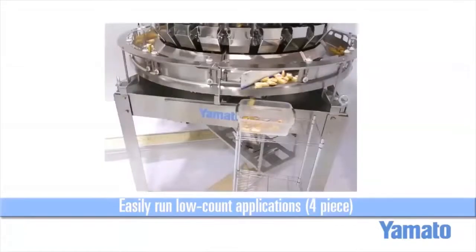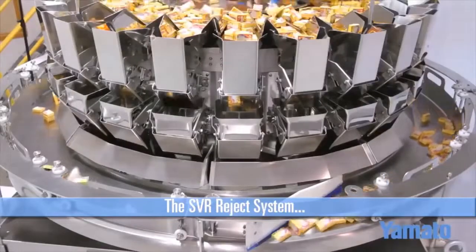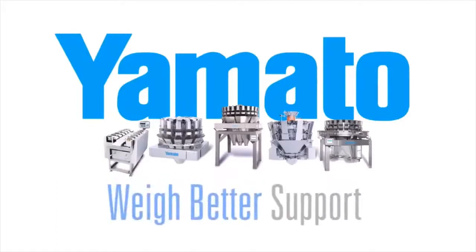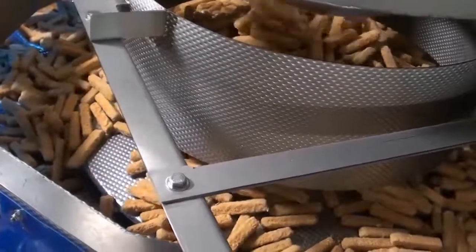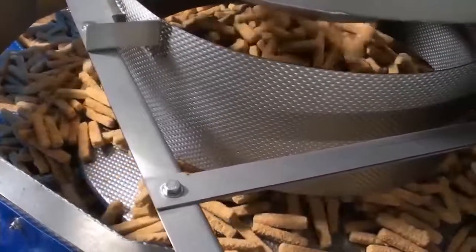Multiple gates can be added to the scale's reject ring if blending is needed to ensure each rejected product stays separated. Our SVR is available for all industries with both dry and washed-down environments and can be used on a wide range of Yamato weighers for all applications. Now that we've learned a little bit about the Yamato SVR, we thought showing one in action would really help in understanding its true capabilities.